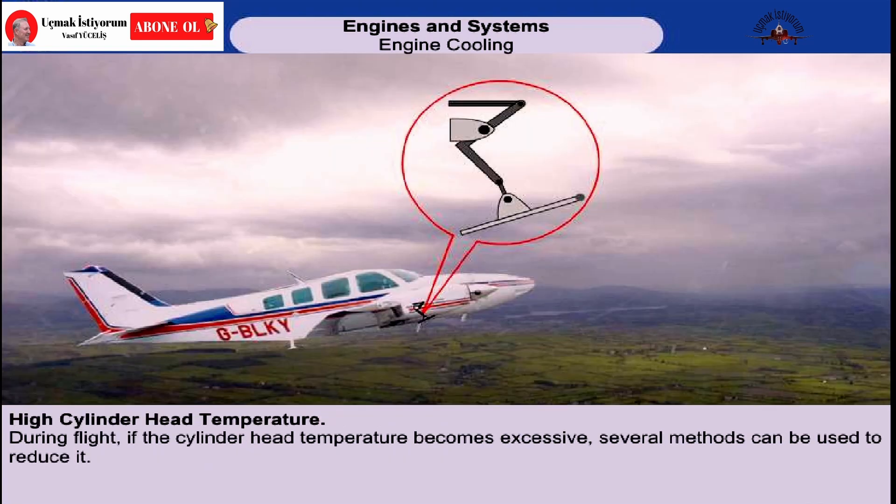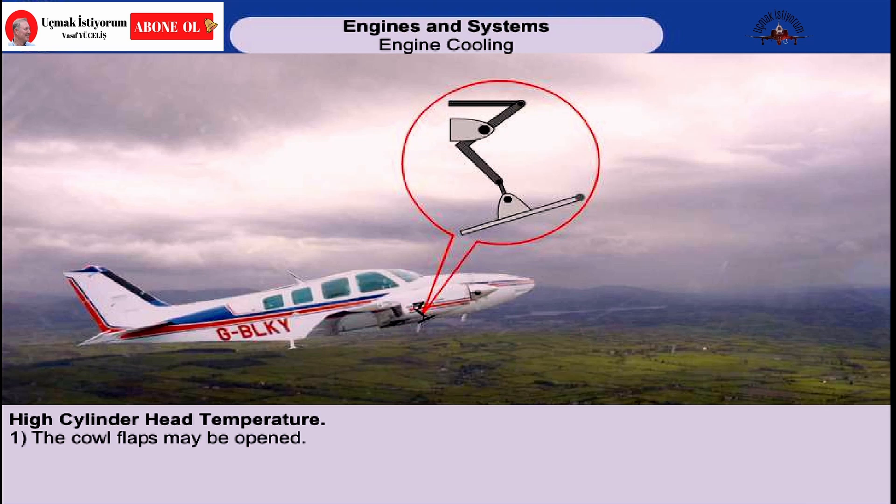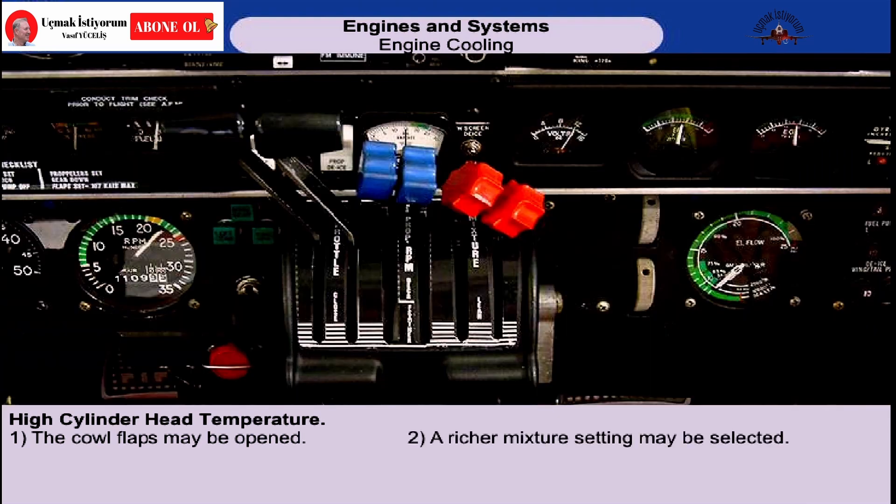During flight, if the cylinder head temperature becomes excessive, there are several methods of cooling the engine. Obviously, the cowl flaps can be opened. Perhaps less obviously, the mixture can be richened. The excess fuel will evaporate and cool the charge. It's also logical to expect that a reduction in engine power will tend to lower engine temperatures, and likewise, an increase in forward speed will have the same effect.